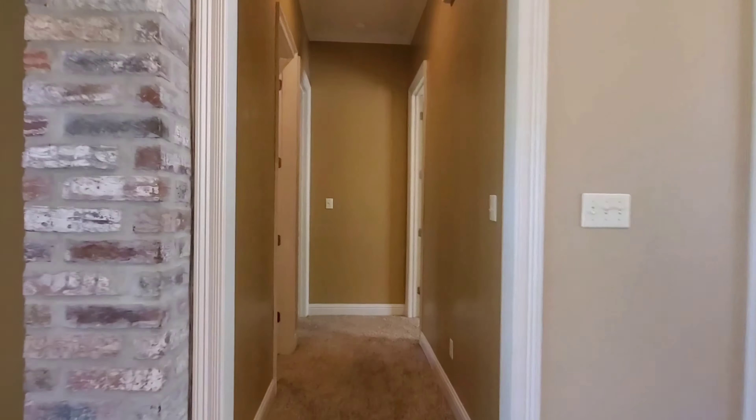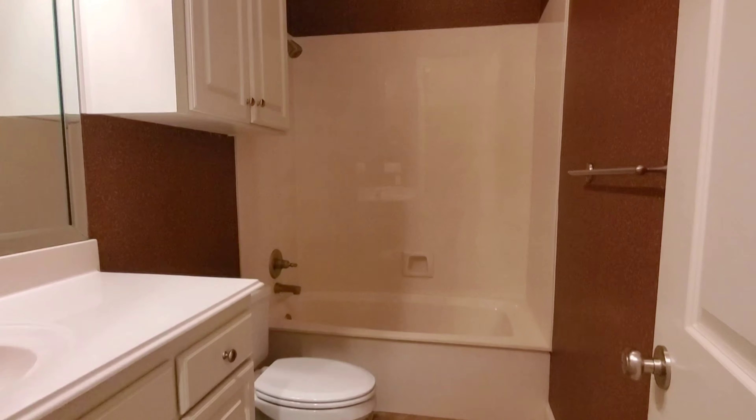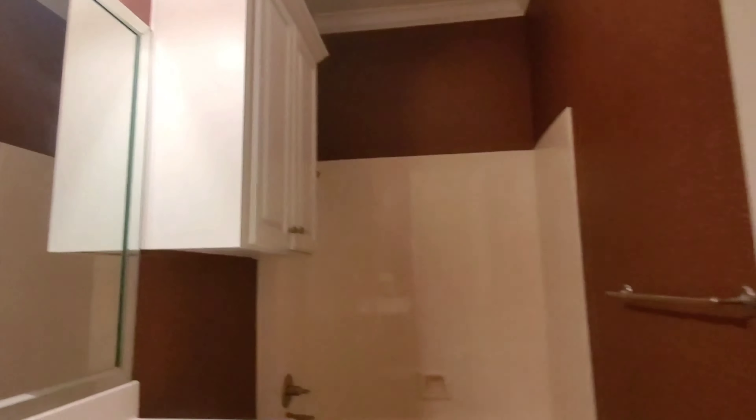If we take our way down this hallway, we're going to find a hallway bathroom which does have a tub and shower combination and a single sink vanity.